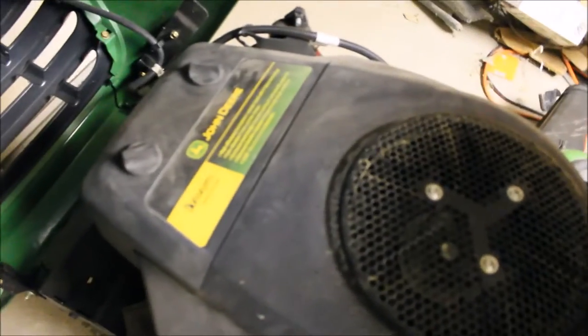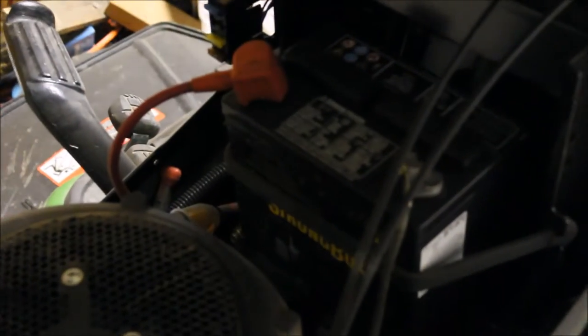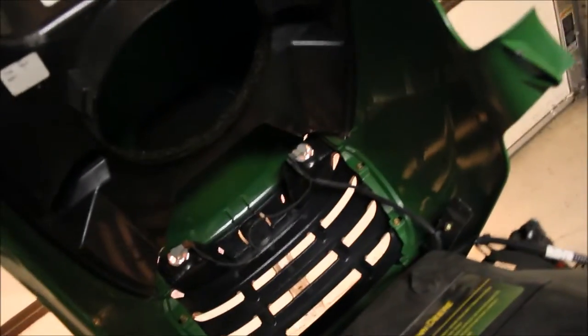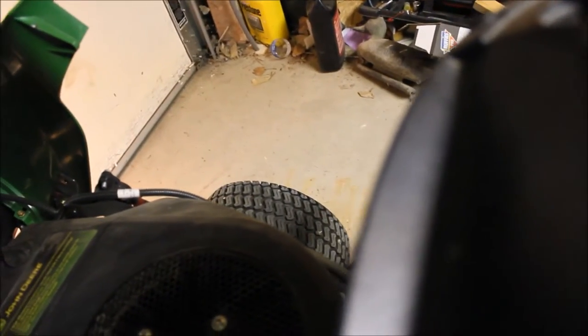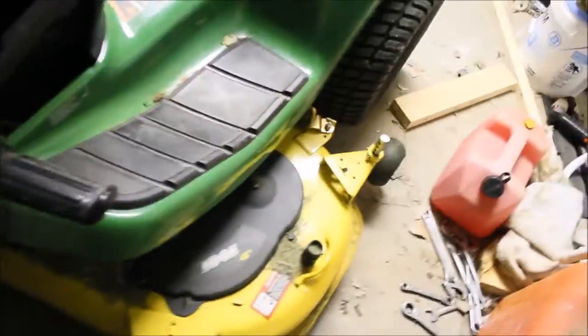It's got a Kawasaki V-twin, 22 horsepower, and yes, carbureted. Had to put a new battery in it — it's used. It's got 182.6 hours on it. It has a 46 or 48 inch deck and all-wheel steer.